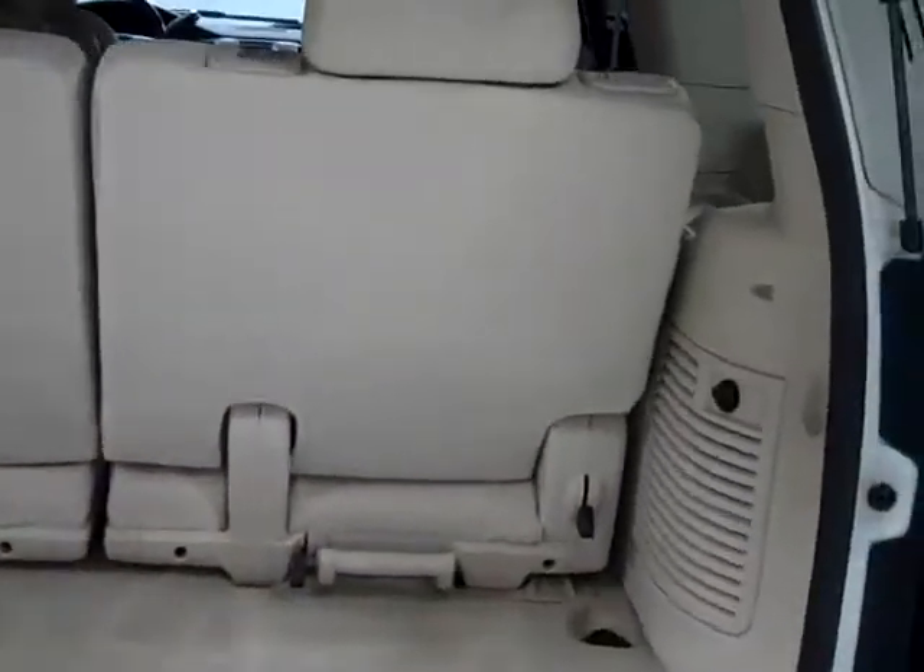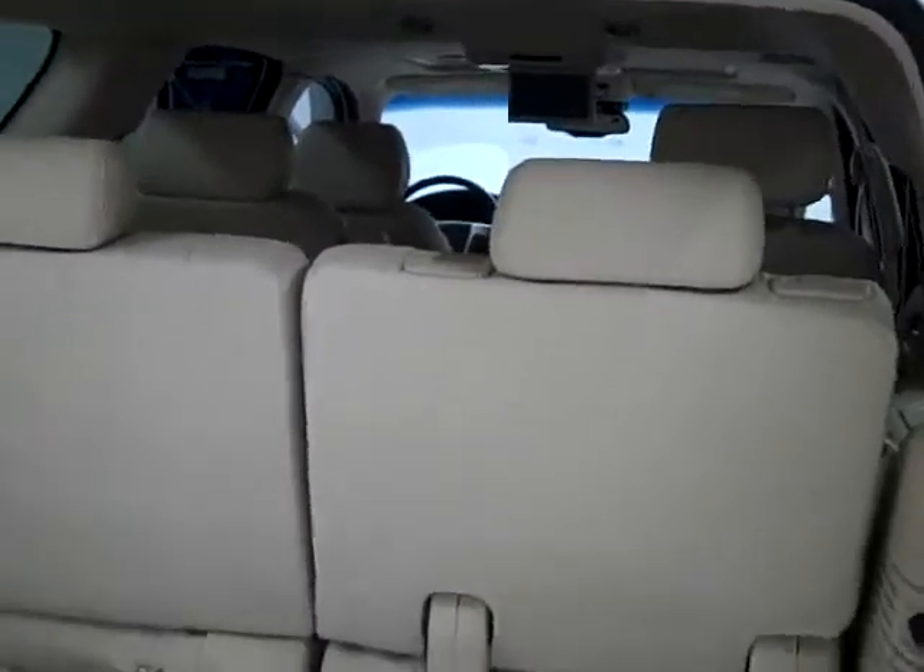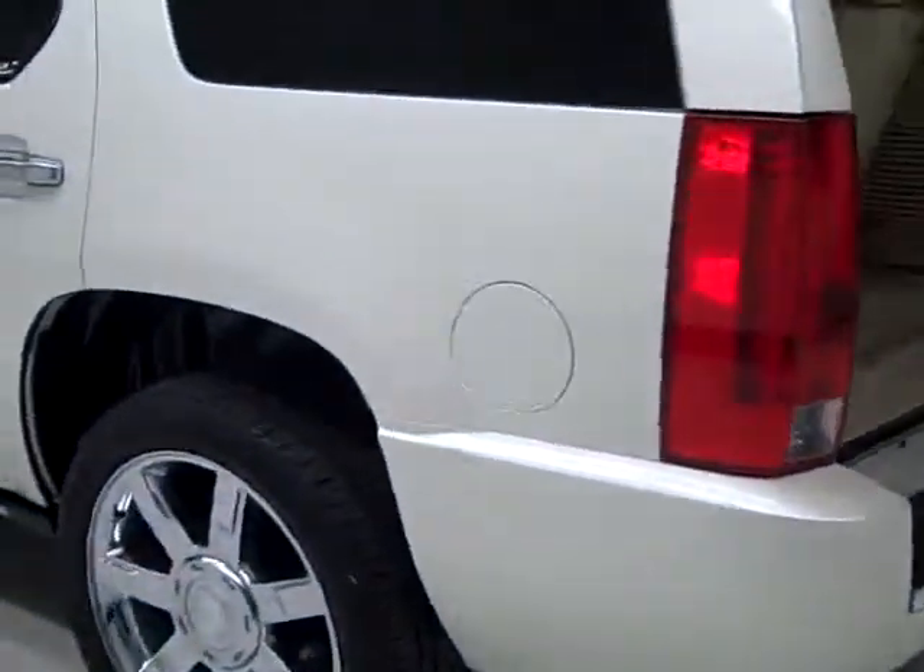The cargo area is nice and clean. This third row of seats comes out, and the front one either comes out or folds down for more space if you need it. Push button right there to close it up, or the one on the key fob does that too.